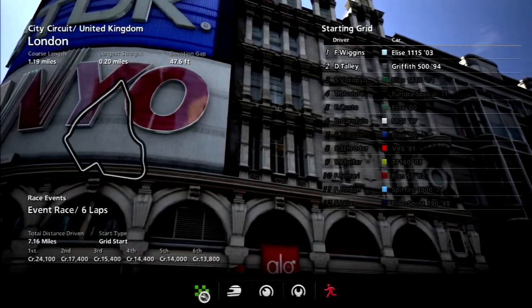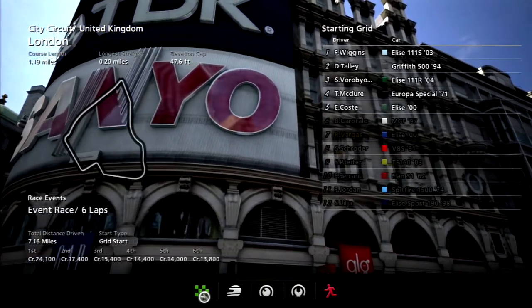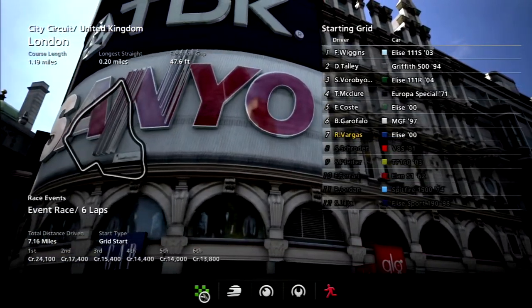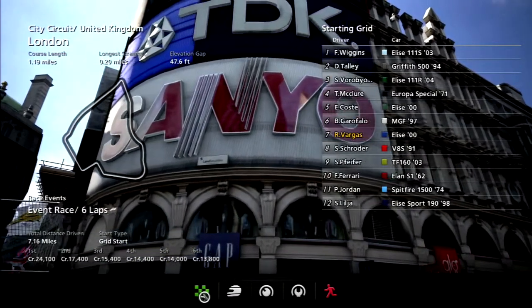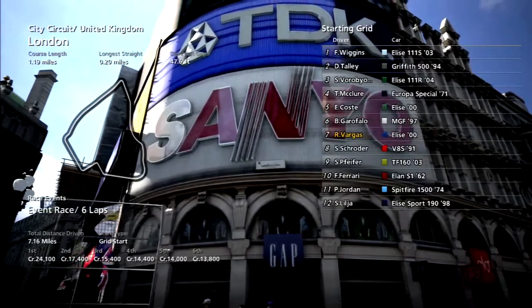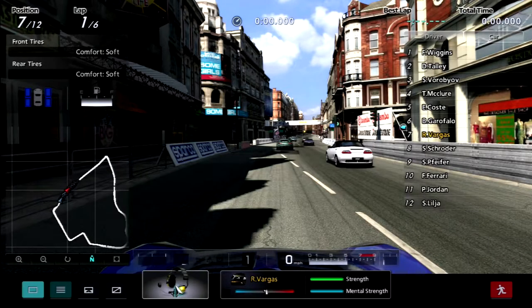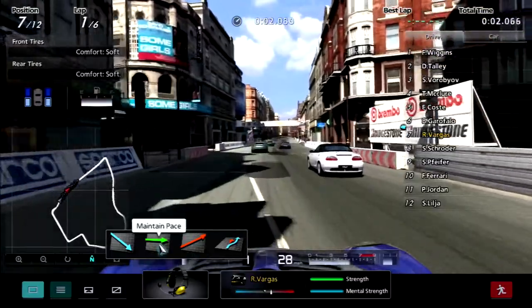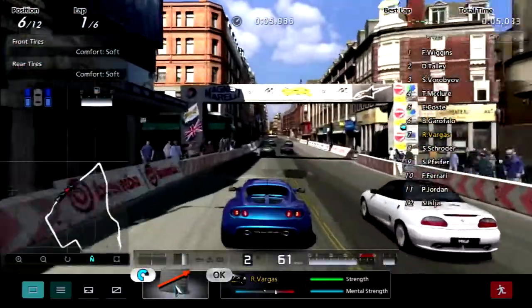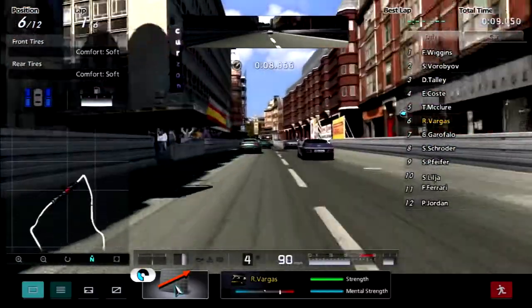I only use the Red Bull X2011 if I want to do money grinding, that's it. Otherwise it's not fun. So the one thing that Vargas was really lacking was power. This is our third attempt at this race. He nearly had a chance to win, but I feel like he couldn't really close the gap in the slower sections — just lacking power and sliding around.